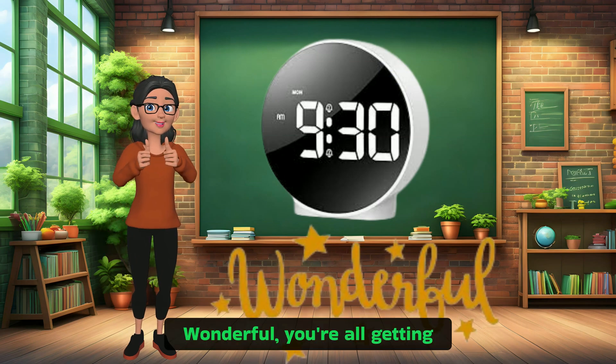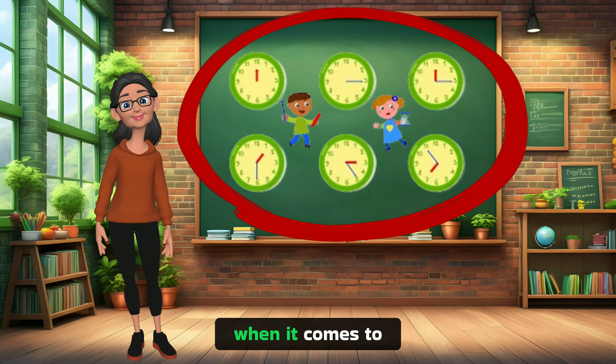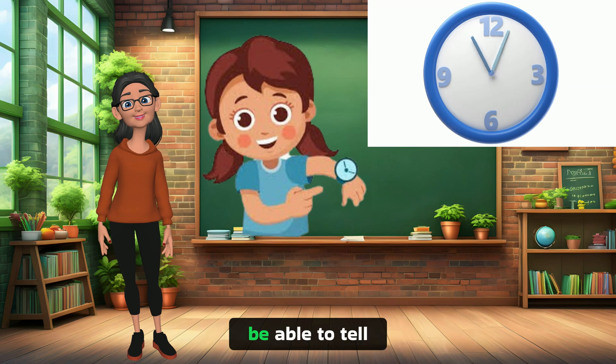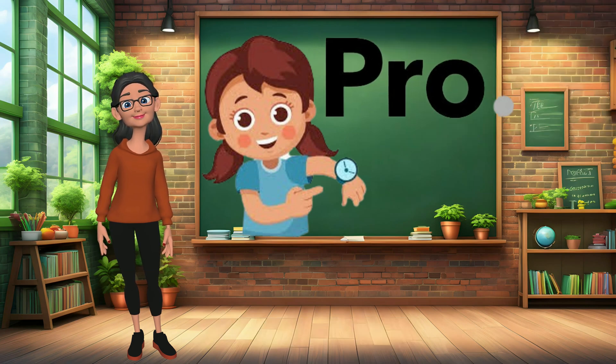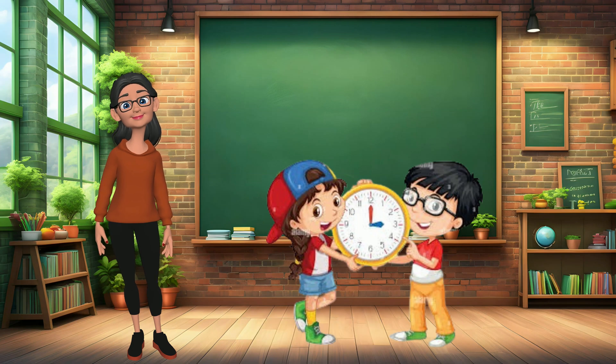Wonderful! You're all getting the hang of it. Remember, practice makes perfect when it comes to telling time. Keep practicing with your clocks at home and soon you'll be able to tell time like a pro. Yay! I can't wait to tell time to my parents. That's the spirit!